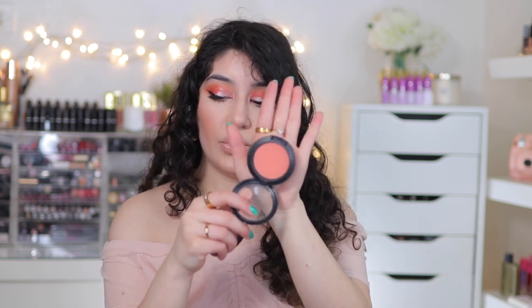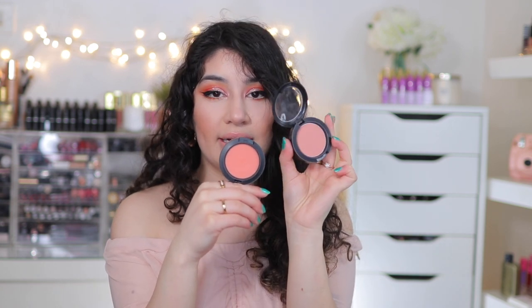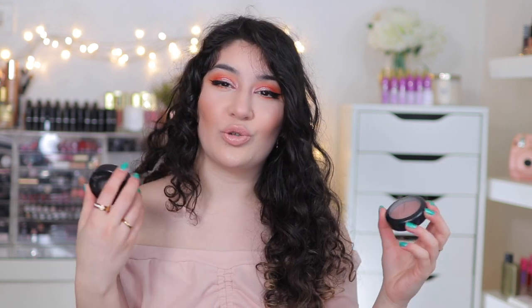Two peachy blushes I recommend: in my last video I was wearing Peaches, which is a nice bright peach — not super bright, just the right amount of peachiness. Also, Melba — if you find Peaches is too bright, especially for fair skin tones where it might seem too orangey, you can go for Melba, which is more toned down. It's also a peach blusher, just within the same family but more subtle. Two other shades within the pink family: Breath of Plum, which is my ride-or-die blusher — I've hit pan on it. Another blusher for deeper skin tones is Raisin.